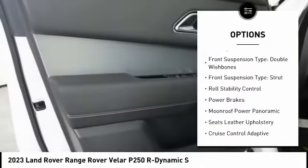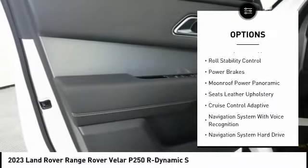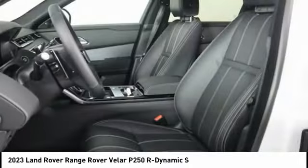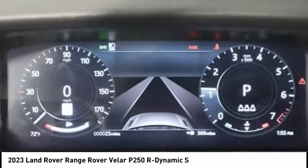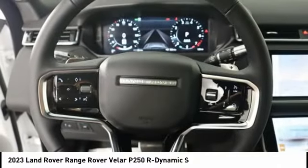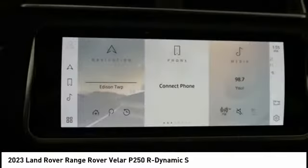Hill descent control, traction control, stability control, front suspension type double wishbones, front suspension type strut, roll stability control, and power brakes. Wouldn't you look great in this vehicle? Stop in today and see for yourself.